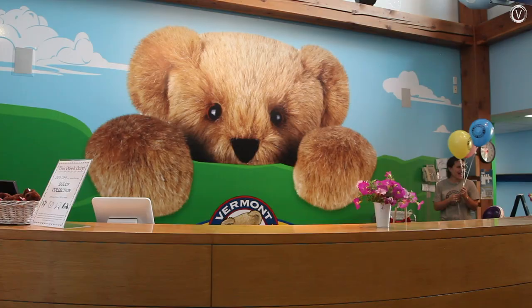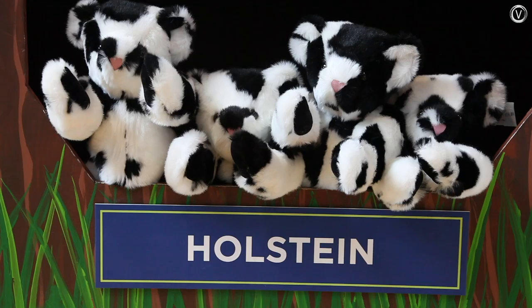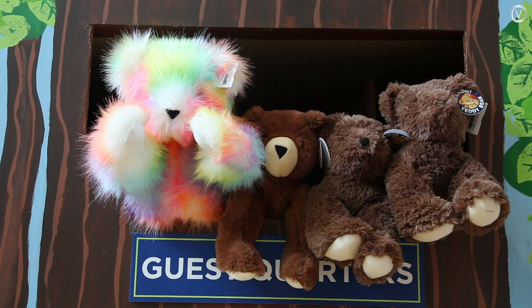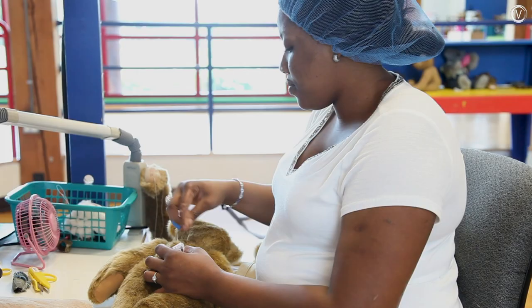Vermont Teddy Bear is based in Shelburne, but because the company specializes in direct-to-consumer sales, they're focused on making products that people all around the U.S. want to buy. 'I'm not interested in selling $9.99 plush. I'm interested in selling a premium product that's handmade in Vermont to consumers that buy from all over the country.'